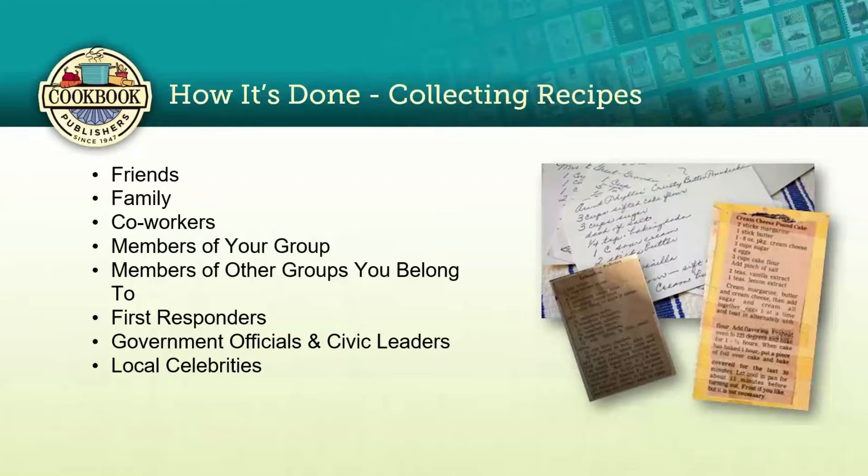When talking to people about submitting recipes, tell them what your cookbook is for, what your goal is, what you're going to raise the funds for. The more people know about your project, the more willing and eager they are going to be to help you.